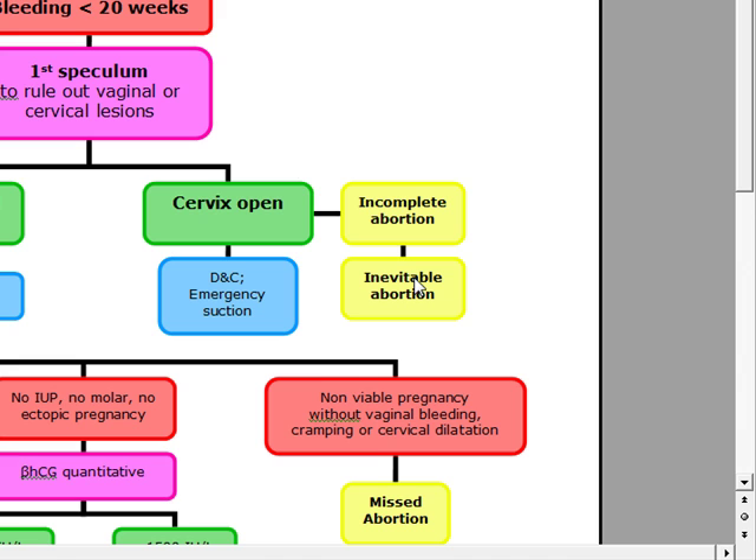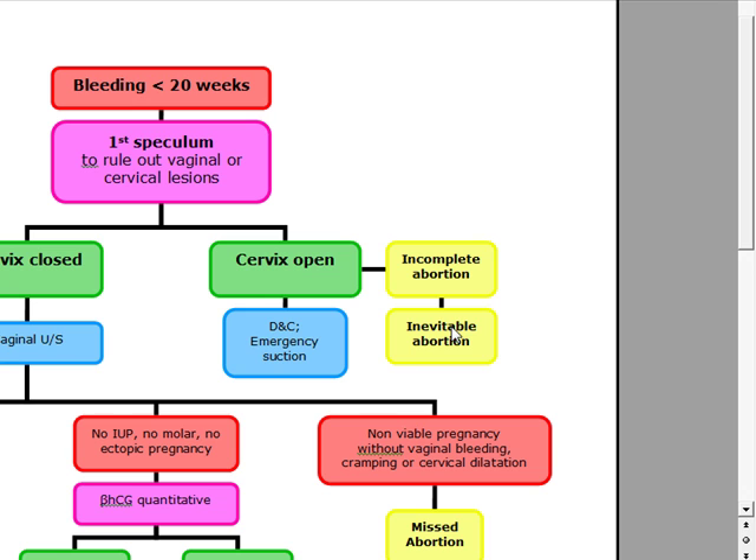If an ultrasound is done, it's going to show a ruptured or collapsed gestational sac with the absence of fetal cardiac movement. Incomplete and inevitable abortion, for the most part, are going to present the same, except that in incomplete abortion there's incomplete evacuation of the conceptus, and ultrasound is going to reveal endometrial debris.